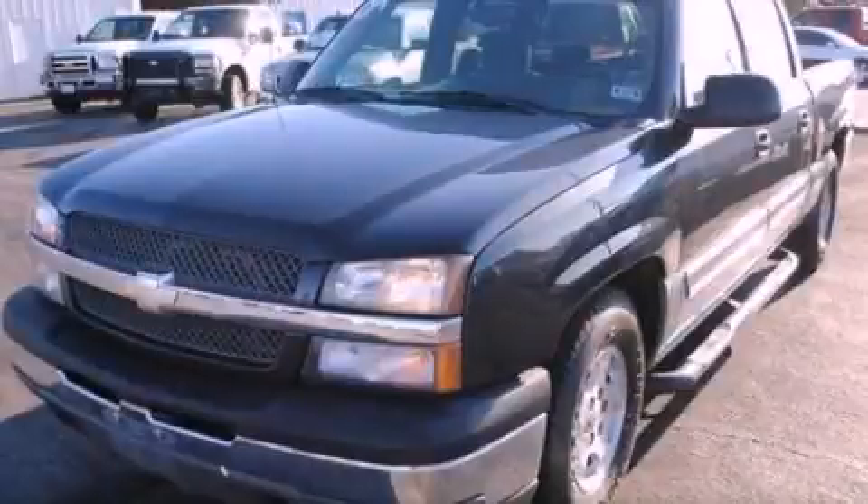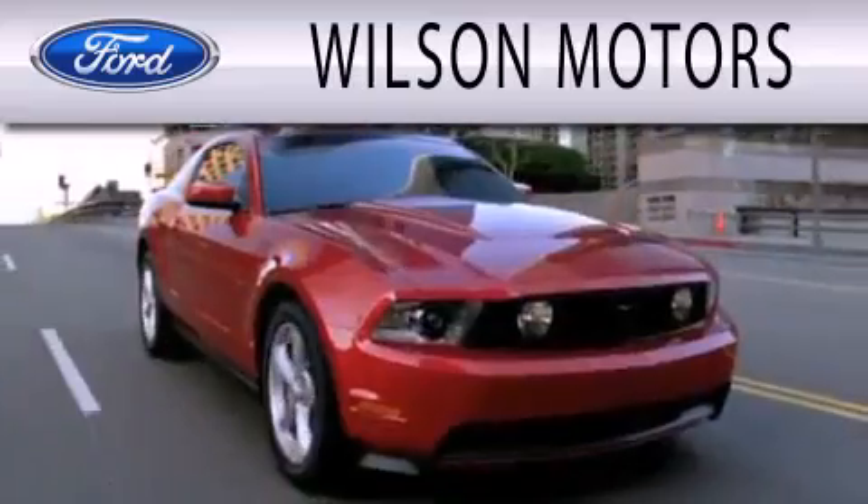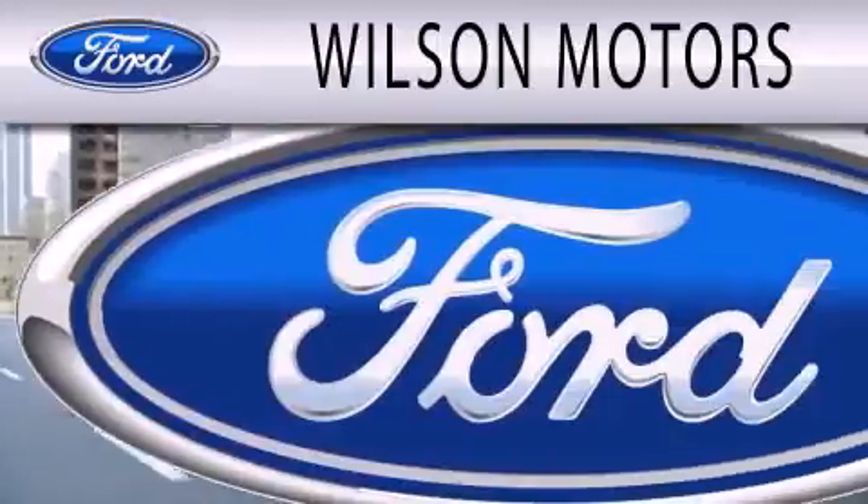Call now to find out how you can own this breathtaking vehicle. Wilson Motors is dedicated to doing everything possible to ensure that the experience you have selecting your next vehicle is as pleasant as possible.